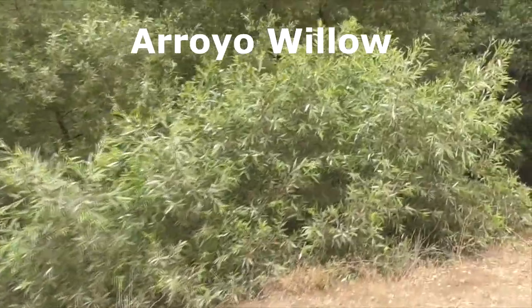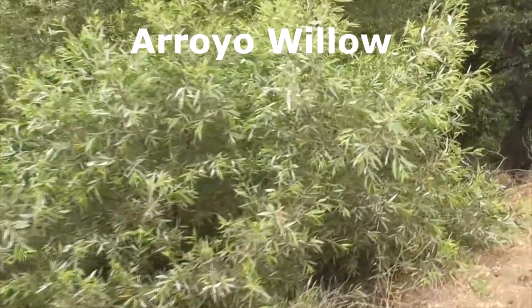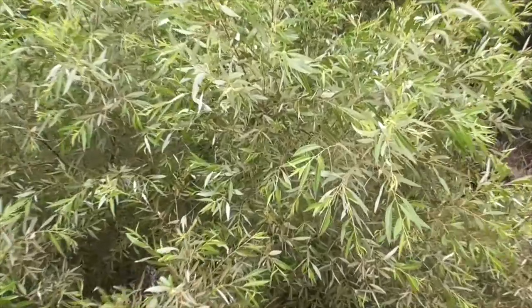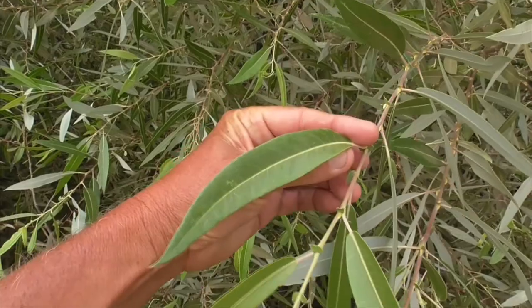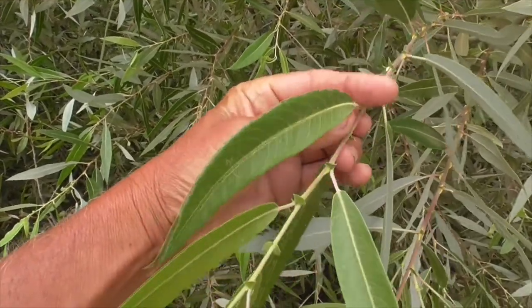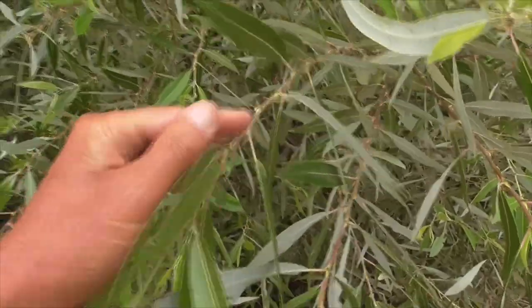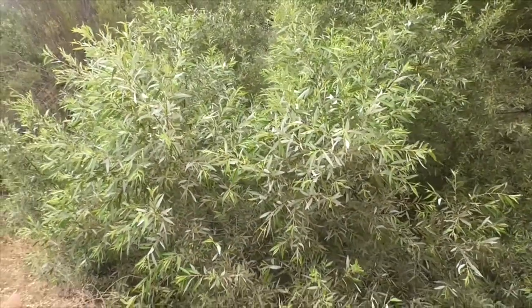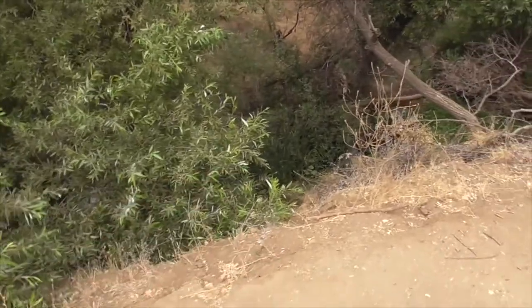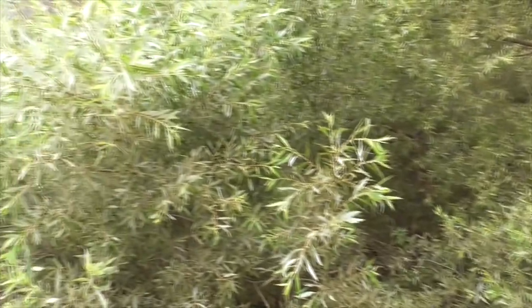Check out this giant shrub — this is a willow from the genus Salix. It's an arroyo willow. It's got great leaves that are kind of dark on top and really light on the bottom, so when they shake in the wind they kind of wave at you. It likes to grow along creek sides, and here's a creek — called an arroyo, a dry creek — and that's where these arroyo willows like to grow.